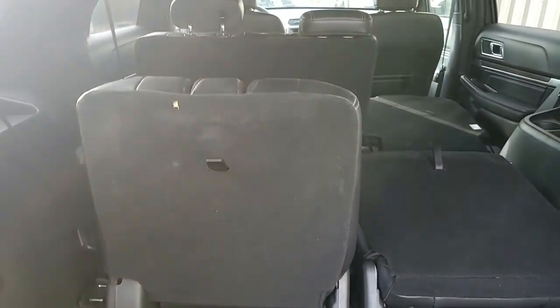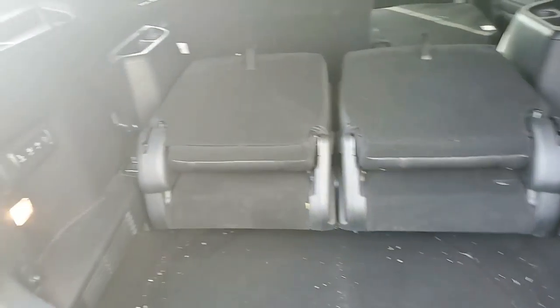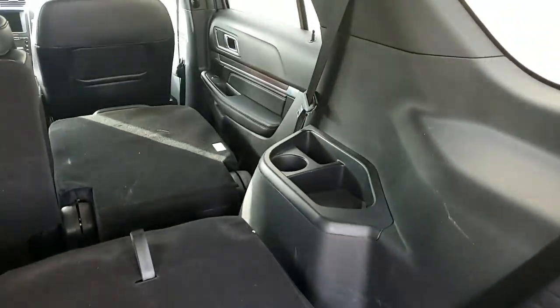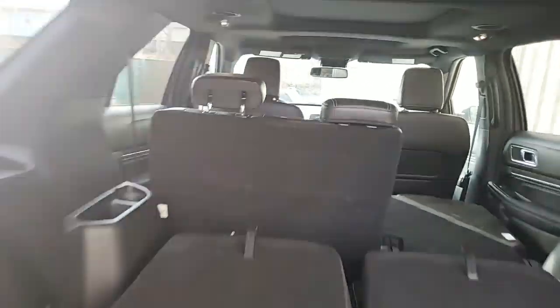Good afternoon, Ms. Becky. This is Travis over at Ford of Columbia. I wanted to first thank you on the inquiry you had on this beautiful 2018 Ford Explorer Limited. I wanted to go around the car and show you a couple of the great bells and whistles, what really sets the Explorer apart from every other one of its competitors. So we'll go ahead and jump right in.